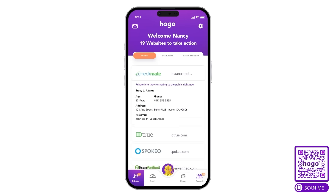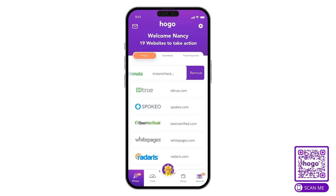With HOGO, you can easily swipe away your personal information from shady data broker websites — which is the concept we're talking about today — and imagine being able to see exactly what these sites are selling about you, and to just swipe and poof, they're gone.